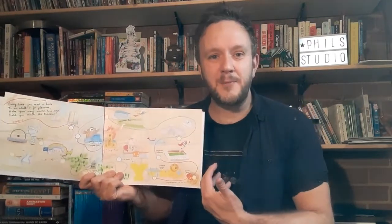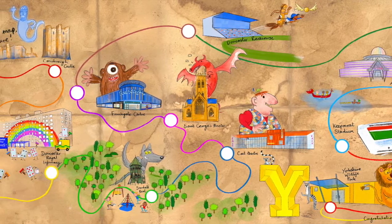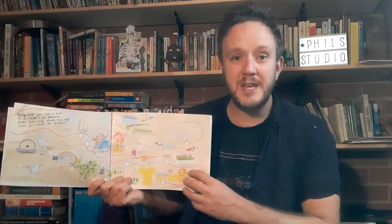Then we arrive at the end papers. This is a map of Doncaster with a route that the child can follow and tick off every time they read. So we start off by explicitly saying: kids, you need to read regularly.